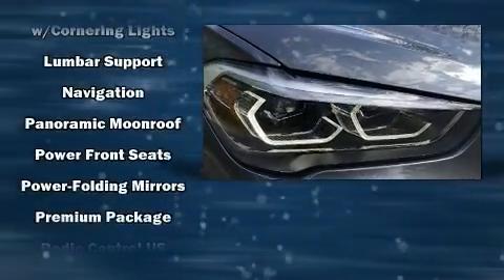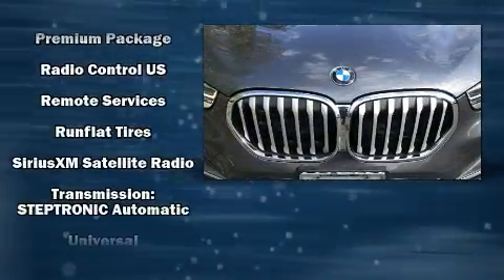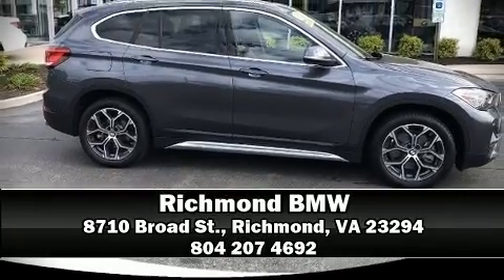A Carfax history report provides you peace of mind by detailing information related to past owners and service records. Our experienced sales staff is eager to share its knowledge and enthusiasm with you — please don't hesitate to give us a call.